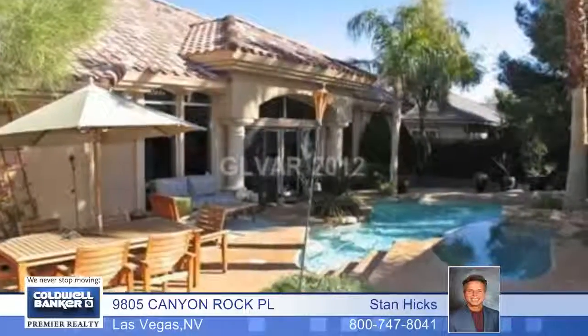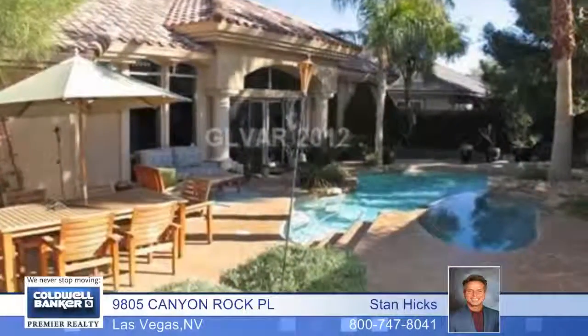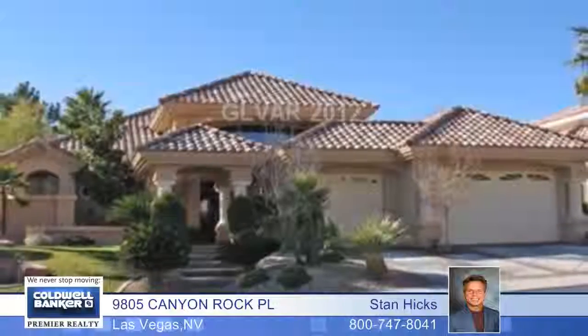Patios, a custom pool with a waterfall and spa and much more. Call today for your private showing.